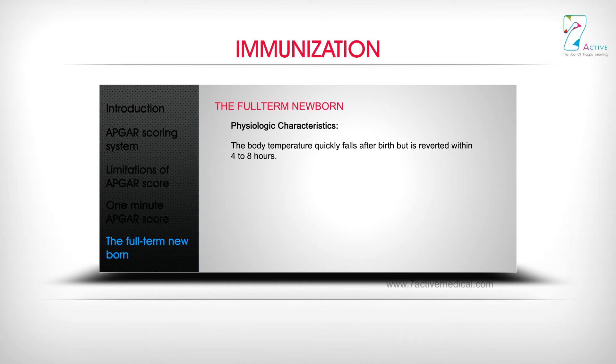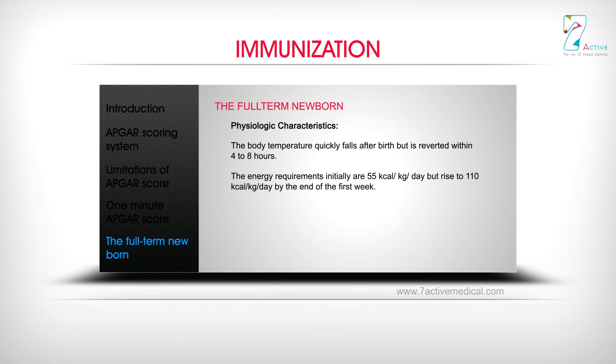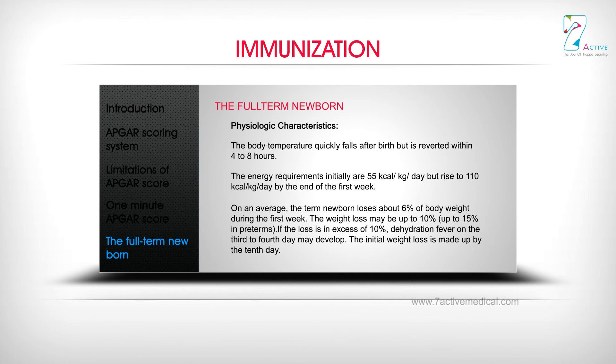Body temperature quickly falls after birth but reverts within 4 to 8 hours. Energy requirements are initially 55 kcal/kg/day, rising to 110 kcal/kg/day by the end of the first week. On average, the term newborn loses about 6% of body weight during the first week, up to 10% (up to 15% in preterms). If the loss exceeds 10%, dehydration fever may develop on the 3rd to 4th day. The initial weight loss is made up by the 10th day.